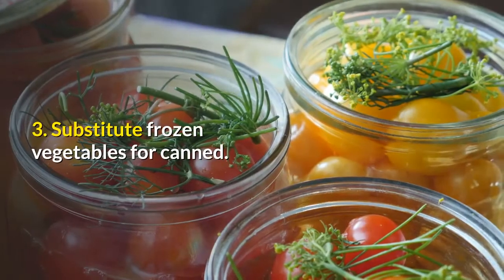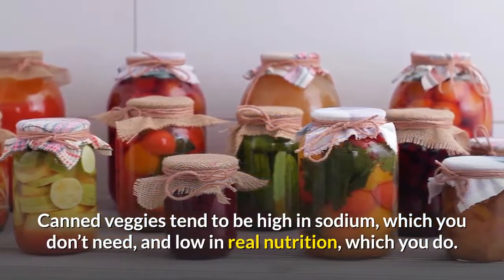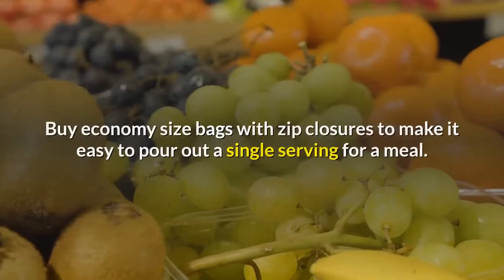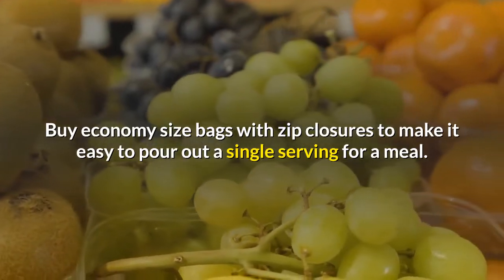3. Substitute frozen vegetables for canned. Canned veggies tend to be high in sodium, which you don't need, and low in real nutrition, which you do. Buy economy-size bags with zip closures to make it easy to pour out a single serving for a meal.